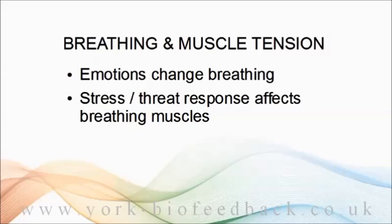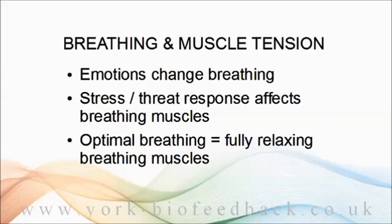Later in the module, we'll look at specific breathing patterns associated with stress. Stressed breathing or defensive breathing can become stuck, habitual and unconscious, and this can be key to the persistence of problems. So in all these examples, we're using the breathing muscles in different ways. Changing breathing involves changing how we use breathing muscles, and a significant part of optimal breathing is being able to fully release the breath or fully release the breathing muscles.